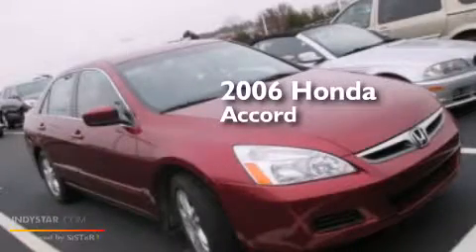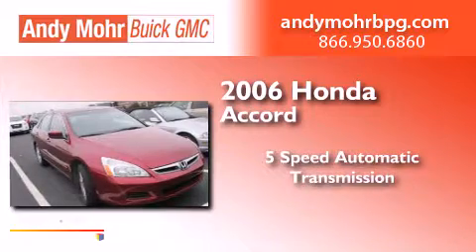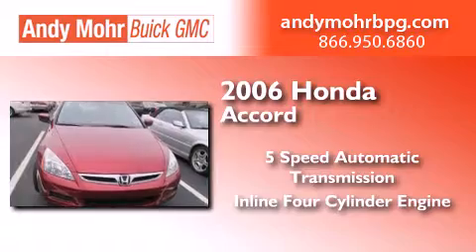This is a 2006 Honda Accord. This four-door sedan has a five-speed automatic transmission and an inline four-cylinder engine.